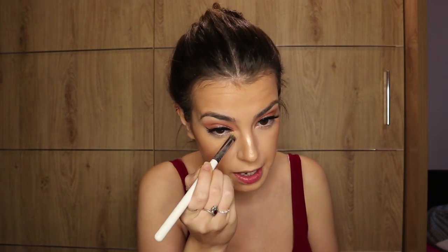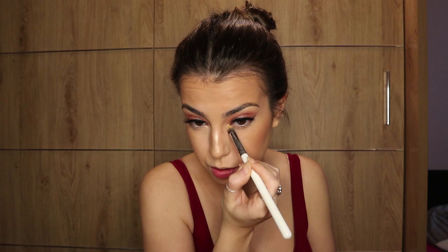I'm taking my highlighter — the MAC Whisper of Gilt — and adding it to the brow bone. Korean makeup doesn't have much highlight so I'm keeping it very subtle. I'm also adding a little bit to the inner corner of my eye — I've seen some Korean makeup where they do this — then blending it out with a fluffy brush.